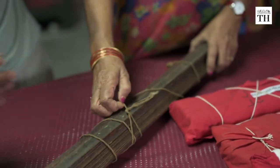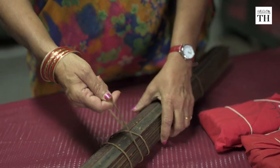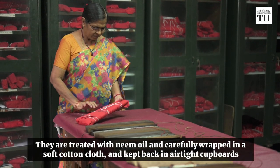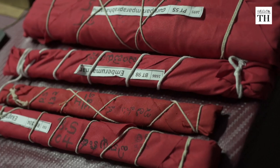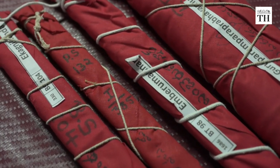Once in a while, these manuscripts are taken out of the room where they are preserved. They are treated with neem oil and carefully wrapped in a soft cotton cloth and kept back in airtight cupboards. A library technician says the idea is that they should attract minimum moisture.